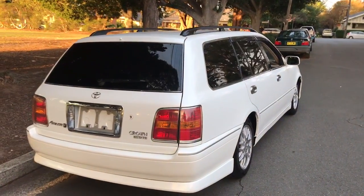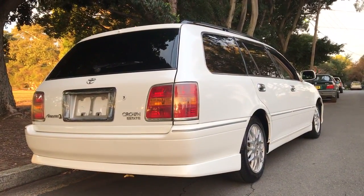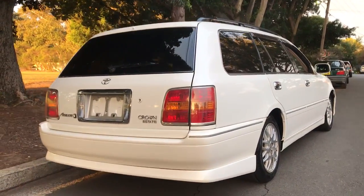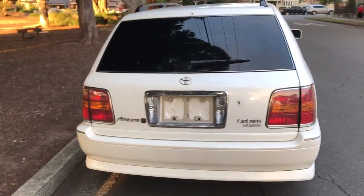It's got the famous Toyota 1JZ VBTI single turbo straight-six weapon engine under the bonnet. Very smooth, and when you put your foot down it's very fast.